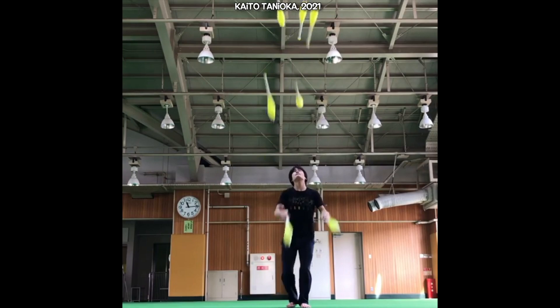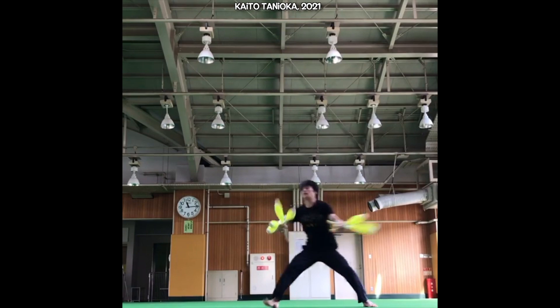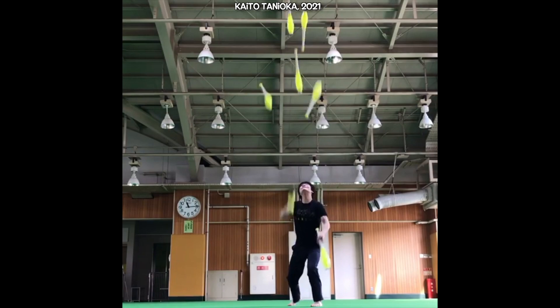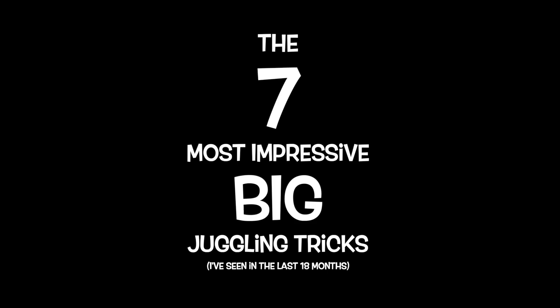A few days ago, Kaito Tanioka shared a trick on Instagram that I had never seen before. It's a 7 Club, 5 Up, 720 Pirouette and it's the biggest juggling trick I've seen in 2021. Of course, it's still only January. But is it the biggest trick shared by a juggler in the last 18 months? That's a good excuse to make a list.